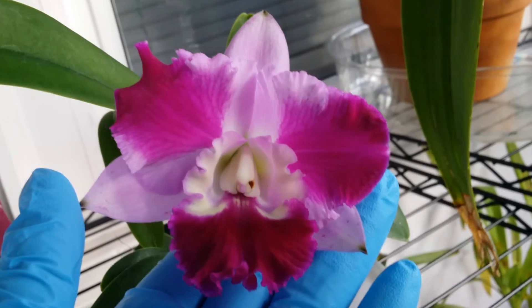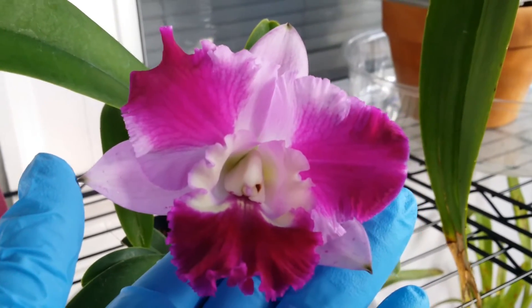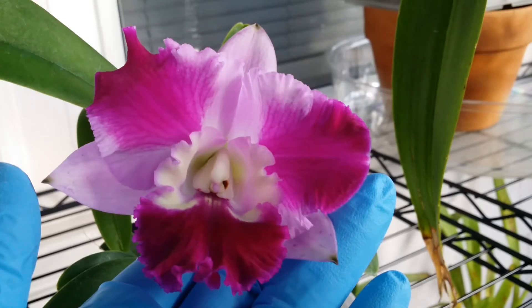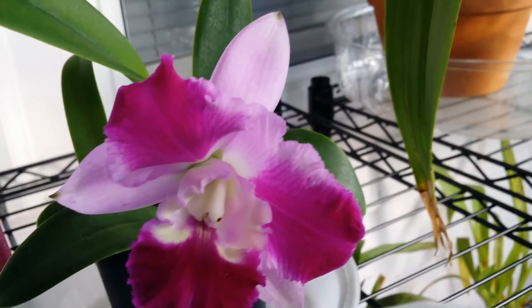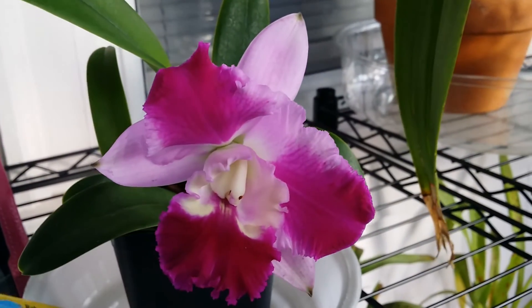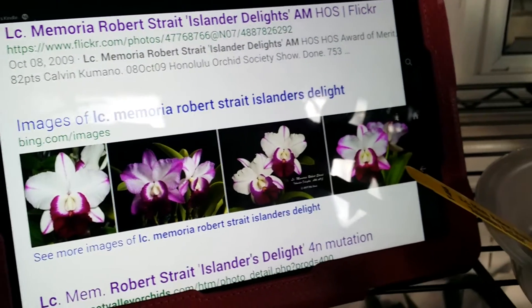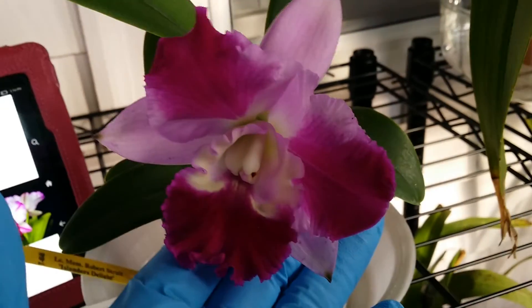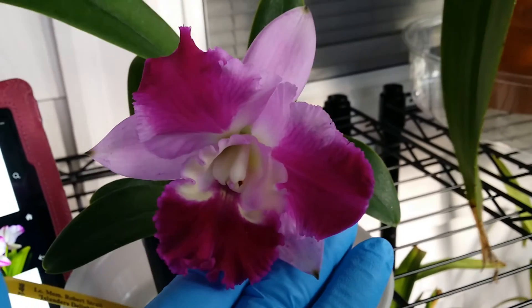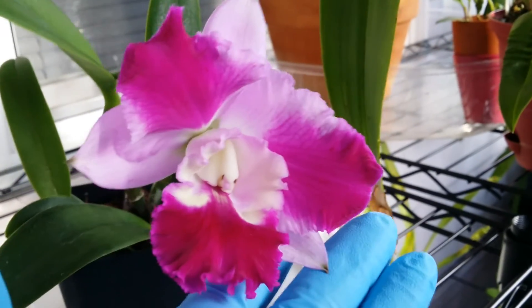Look at that bold lavender color in the petals. I love it — I don't care if it's mislabeled, but thank god I found the real name. So this is LC Mini Song Petite. Too bad it's not LC Memoria Robert Straight like the tag said, but it's all right. I like this better anyway. Isn't she gorgeous? She has a very nice fragrance — I'm not complaining.